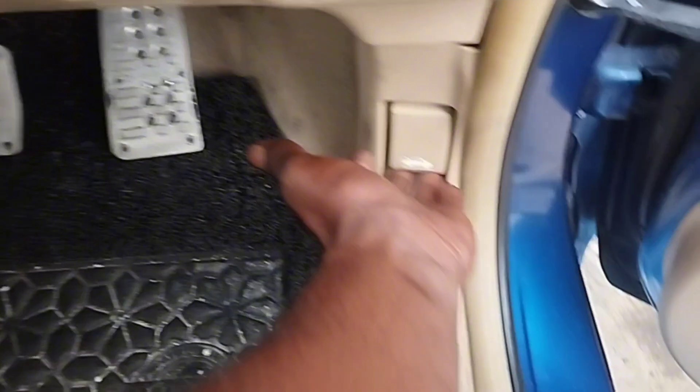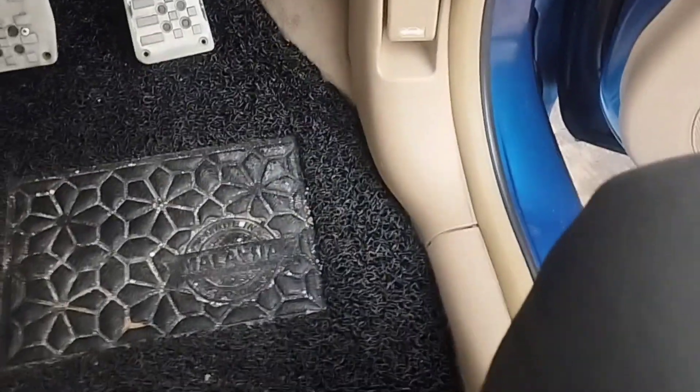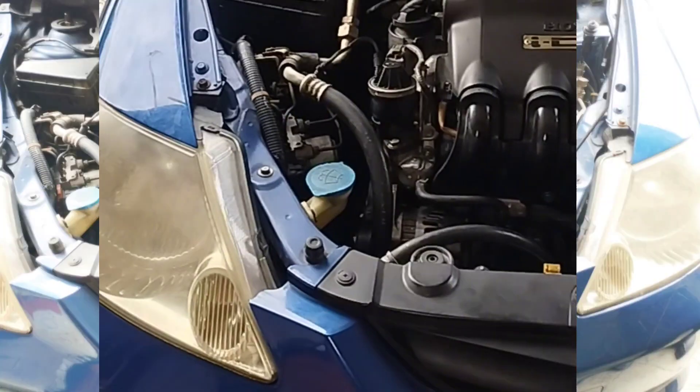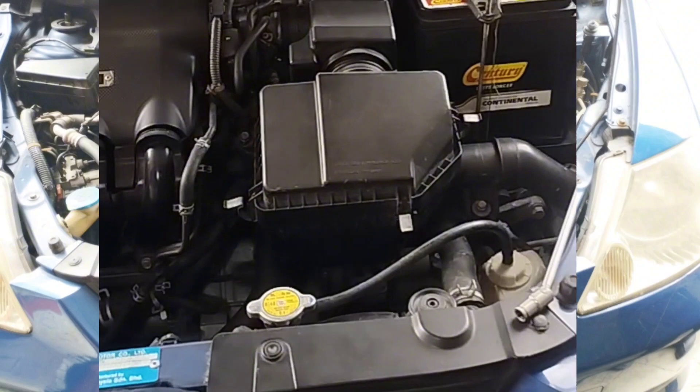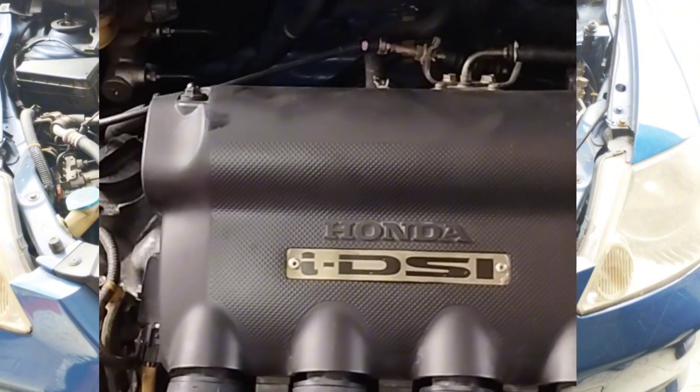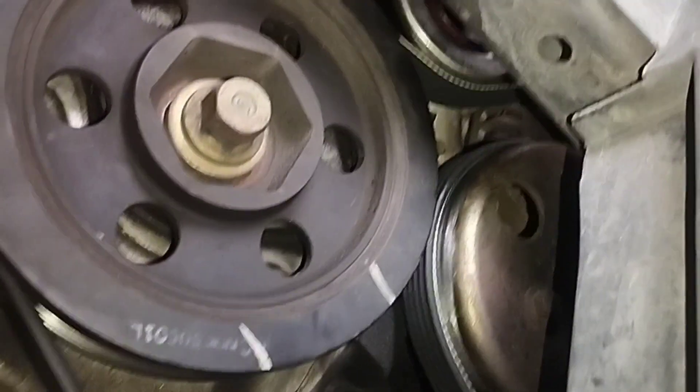To locate the crankshaft position sensor, first pull the hood release handle up to open the front bonnet hood. The crankshaft position sensor on a Honda City 1.5 is usually a cylindrical part on the timing cover near the crank pulley, or on the side of the block that is inserted into the block.